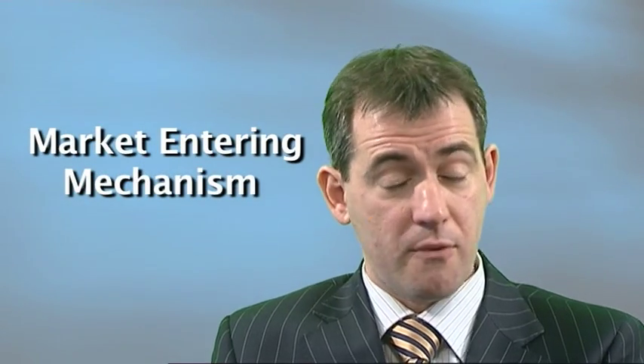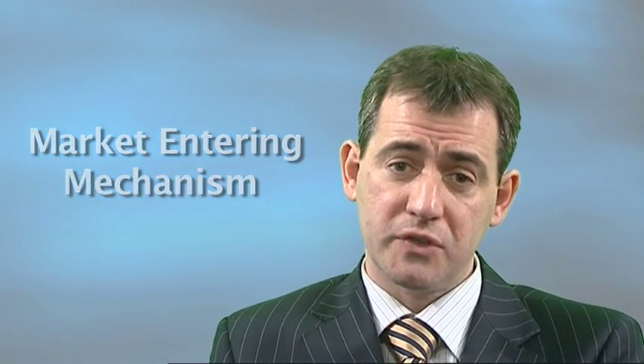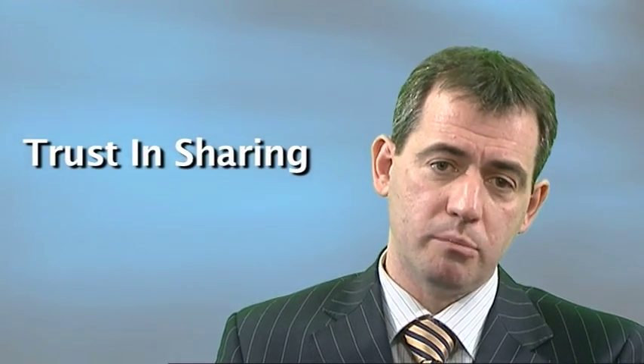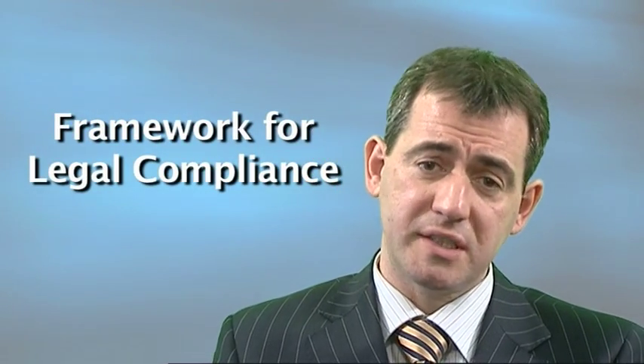Number two: it's a market entry mechanism. In fact, what we're finding is that ISO 27001 is becoming a condition of contract in a number of sectors, so without it you simply won't be allowed to tender. Number three: it improves a culture of security in your organisation — it becomes the way you do business, so that staff just live and breathe information security. It can also be a basis for trust and sharing information between organisations securely. 27001 can also be a framework for achieving legal compliance; many clients have found that by having 27001 they could go on to get SOX compliance, comply with data protection requirements, or even regulations such as Basel II in a much more comprehensive and efficient manner.